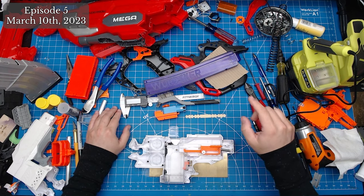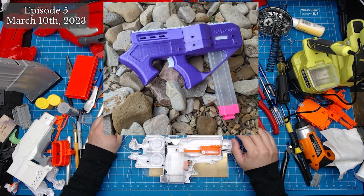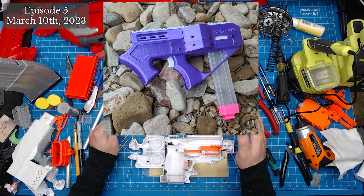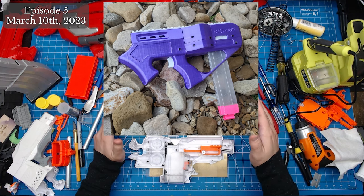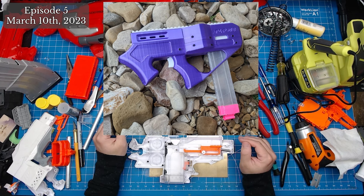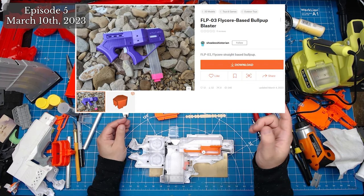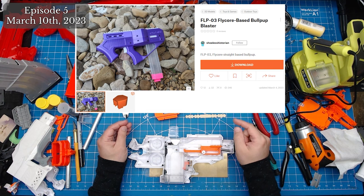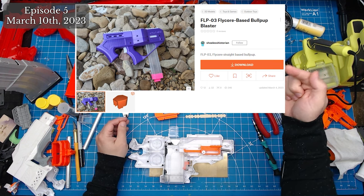We now have another addition to the Flycore ecosystem with the release of the FLP-03 from creator Shoeless Historian — a Flycore straight Talon-fed bullpup running hurricane wheels and possibly Flywheel the World wheels, though Shoeless said they haven't tested that yet. It looks to be a small CQB-style blaster, and is an intermediate build requiring M3 heat inserts and some fancy wiring. Along with these files, you'll also need the Flycore STLs, which the creator links directly in their description.